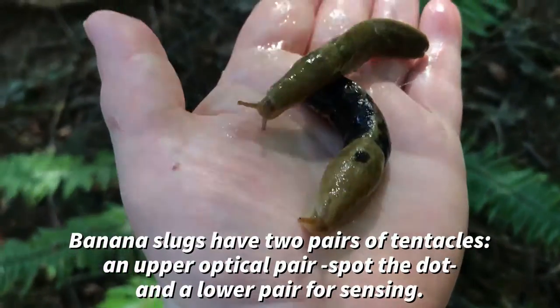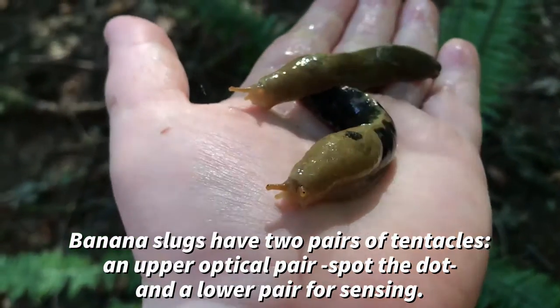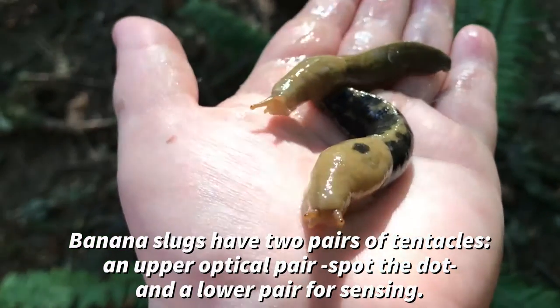Banana slugs have two pairs of tentacles — an upper pair, you can see that little optical dot there, as well as a lower pair that they use for sensing.